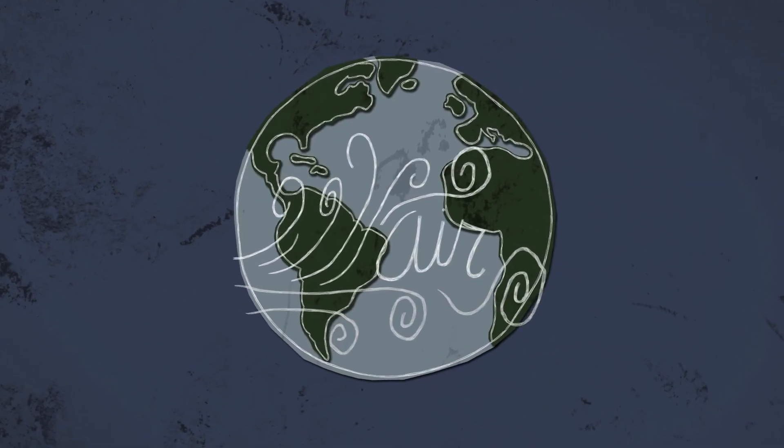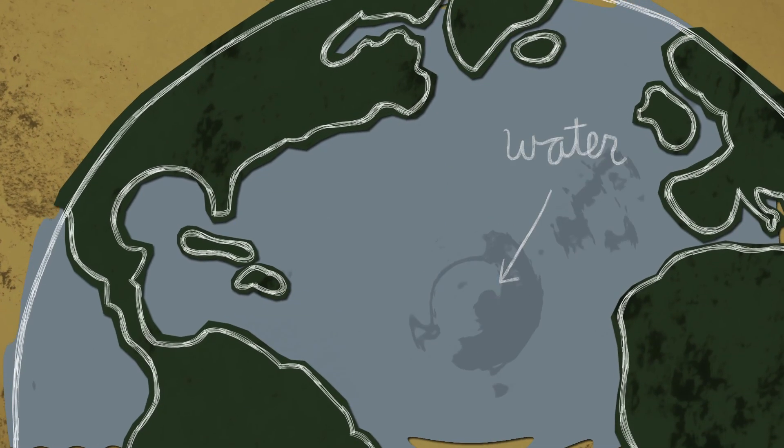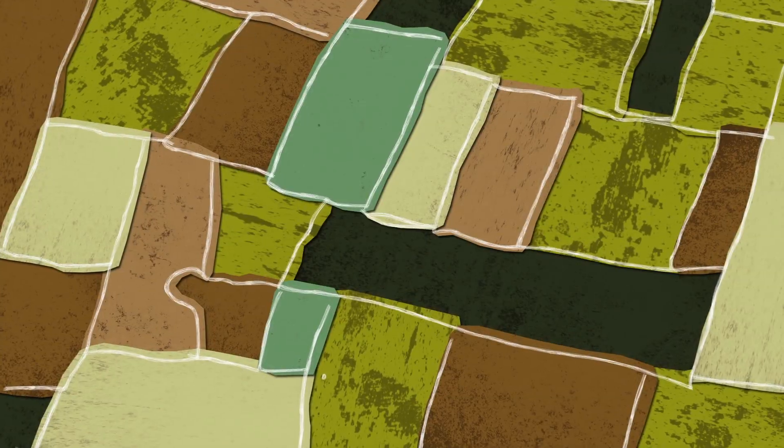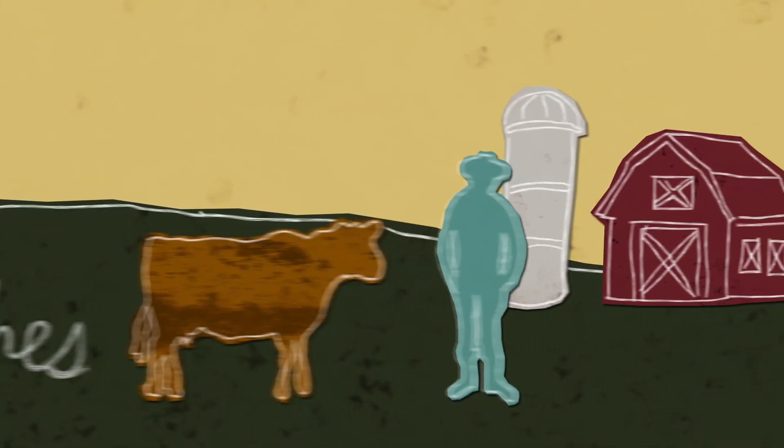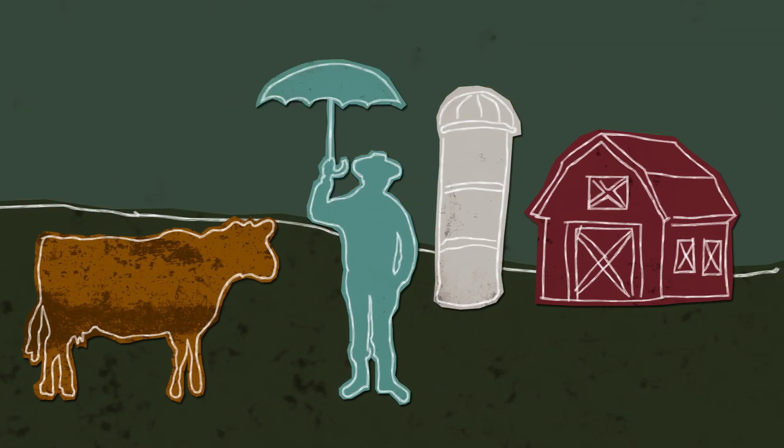We all share the same air and the same water, and we owe our existence to six inches of topsoil and a little bit of rain.